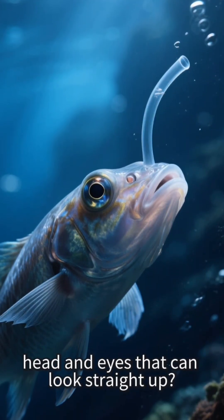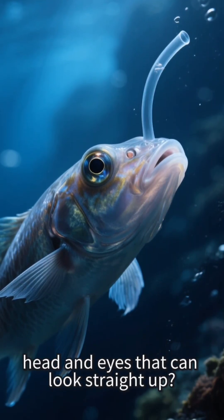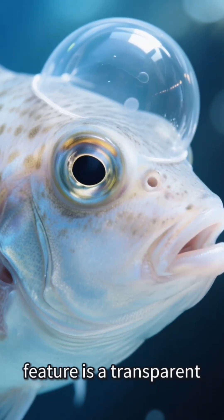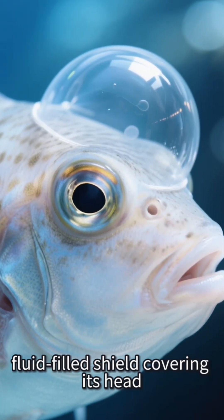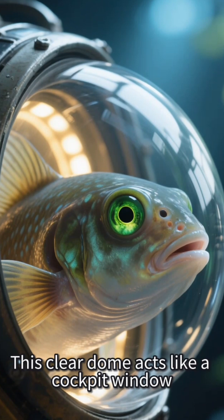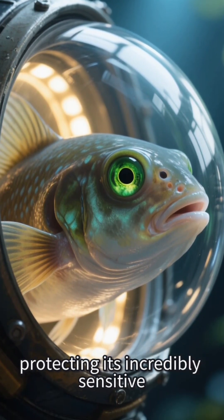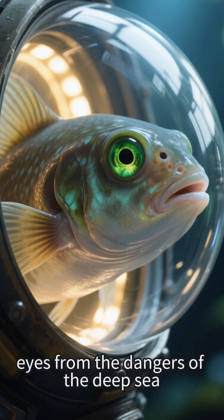What has a see-through head and eyes that can look straight up? Meet the Barreleye fish. Its most striking feature is a transparent, fluid-filled shield covering its head. This clear dome acts like a cockpit window, protecting its incredibly sensitive eyes from the dangers of the deep sea.